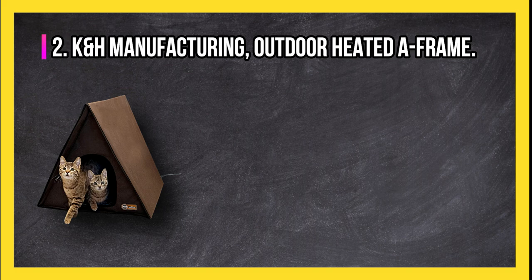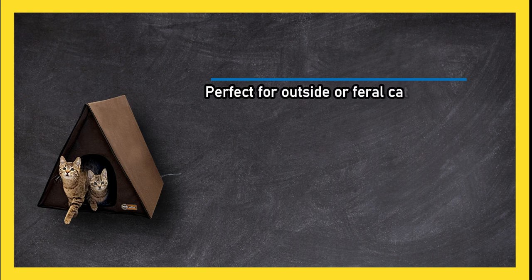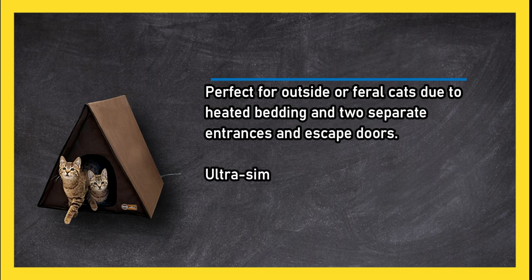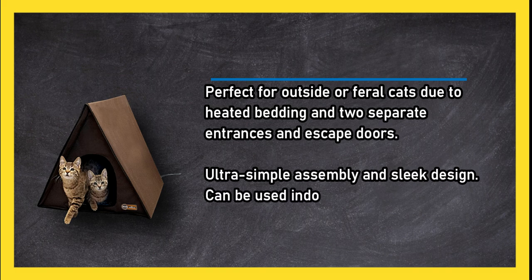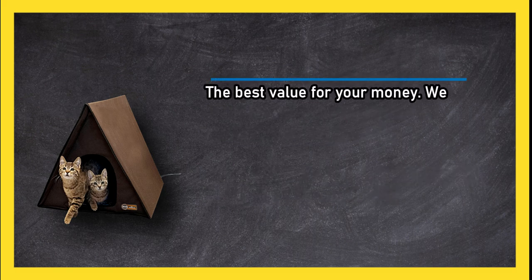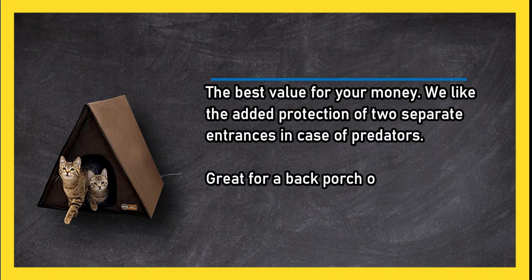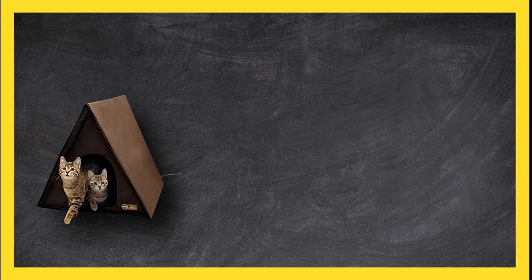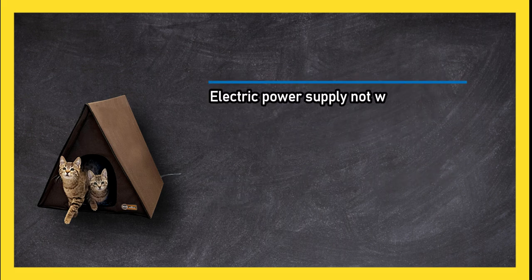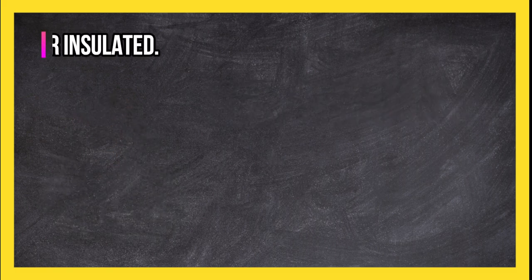At number two, the K&H Manufacturing outdoor heated A-frame is perfect for outside or feral cats due to heated bedding and two separate entrances and escape doors. Ultra simple assembly and sleek design, and can be used indoors as well. The best value for your money — we like the added protection of two separate entrances in case of predators, great for a back porch or protected carport. Downsides: electric power supply required, not water-resistant, and fairly light and flimsy without occupants.